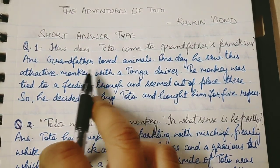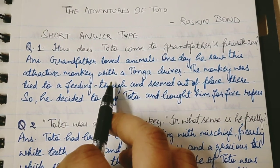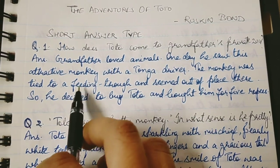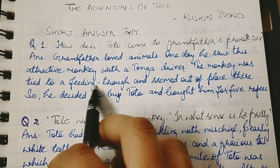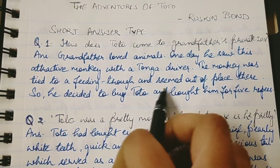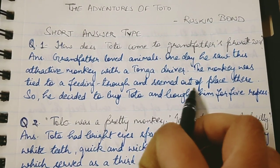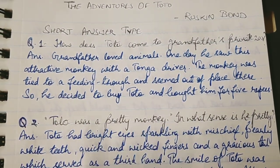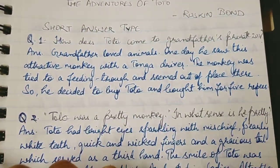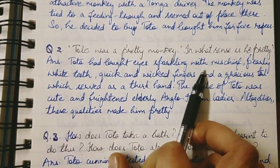So in your answer, first write that grandfather loved animals, then write that he bought Toto from a tonga driver. Toto was tied to a feeding trough and seemed out of place to grandfather — that is why he decided to buy Toto, and that is how Toto came to grandfather's private zoo.